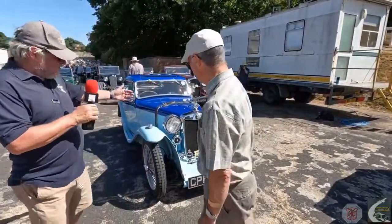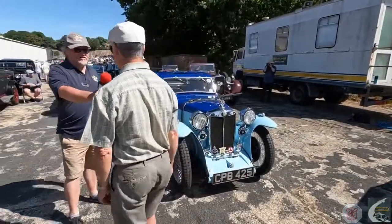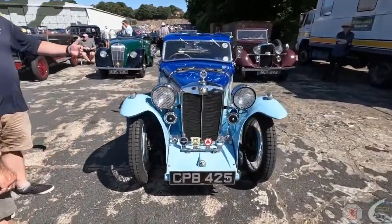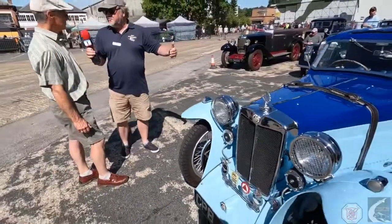It's an absolutely beautiful colour. What are the colours on it? Oxford Blue and Cambridge Blue, which are the original colours. This is an original paint scheme — obviously being redone at some point.